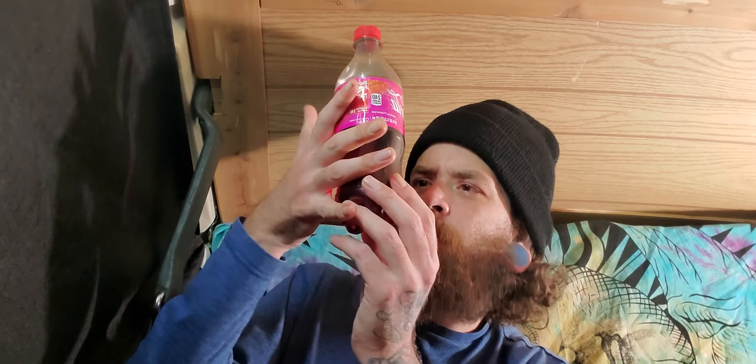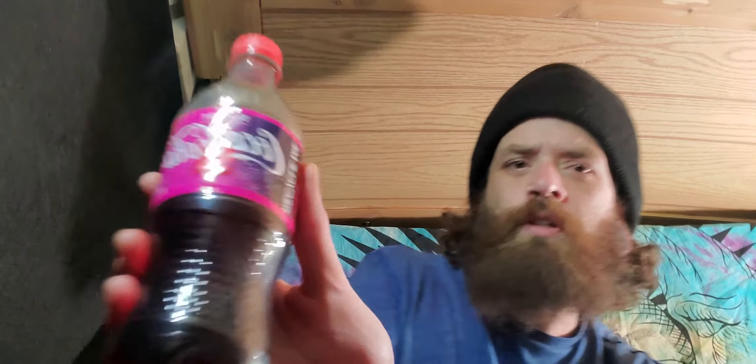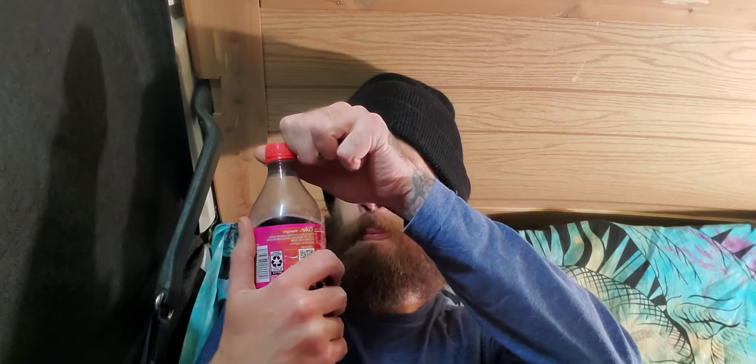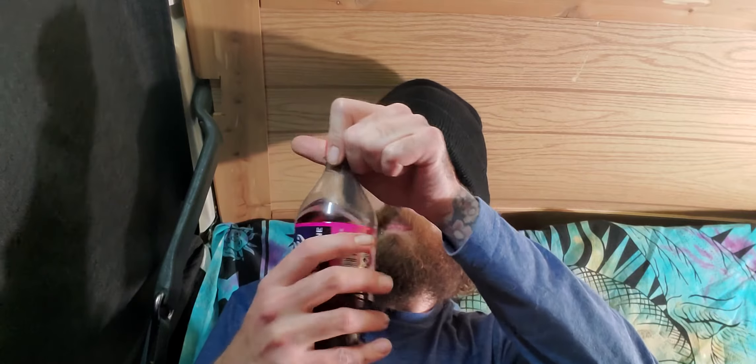Kind of transparent. I can see my fingers through it, it's kind of hard to see on the camera. But yeah, you could see my fingers through it. It's good, though. I might buy it again.